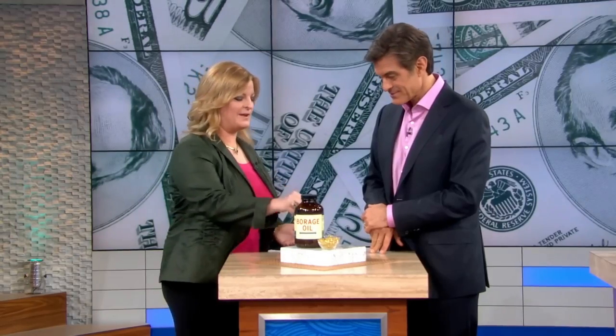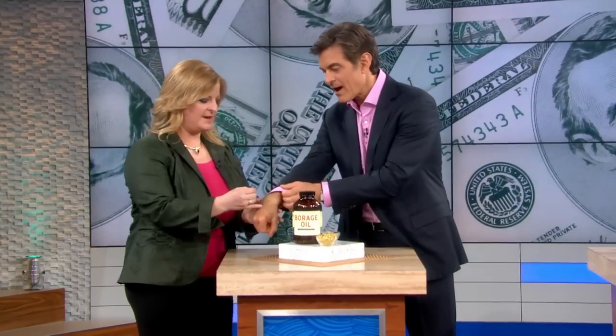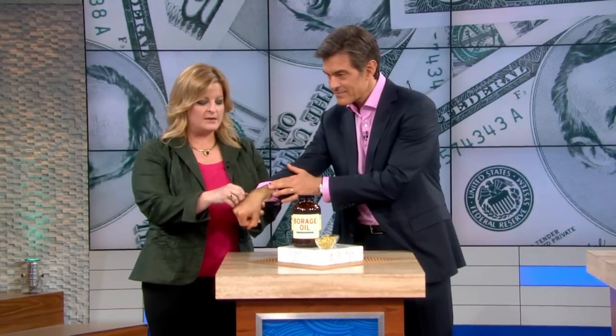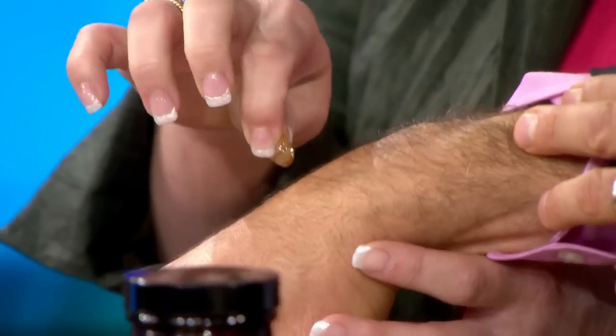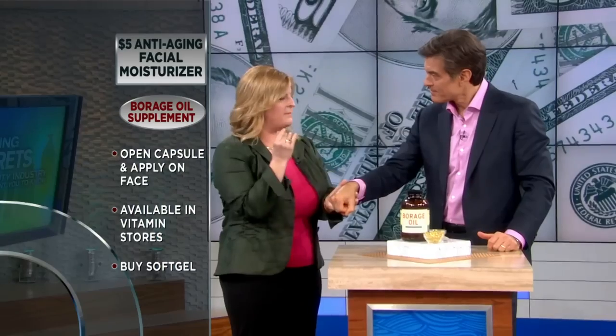For moisturizing your skin, you're gonna be shocked — we have borage oil here. It comes in a little capsule. You just take this capsule, we're gonna demonstrate — I'll be the victim. Put that on your hands; a little bit goes a long way. I'm just gonna massage it in — goes right in, very easy. With any excess I'll put it on my cuticles, maybe around my eyes, into my eyebrows to condition them.